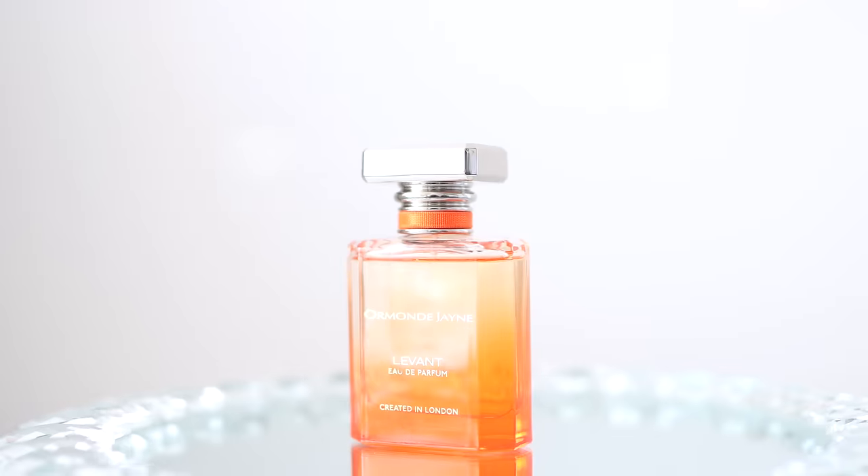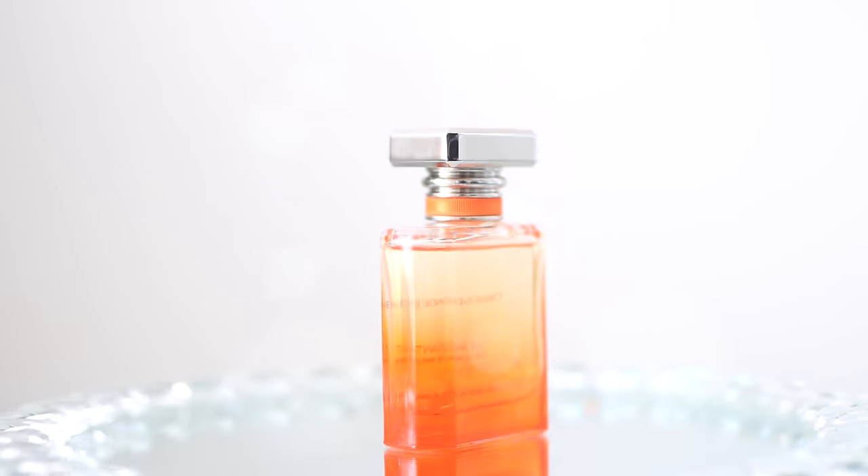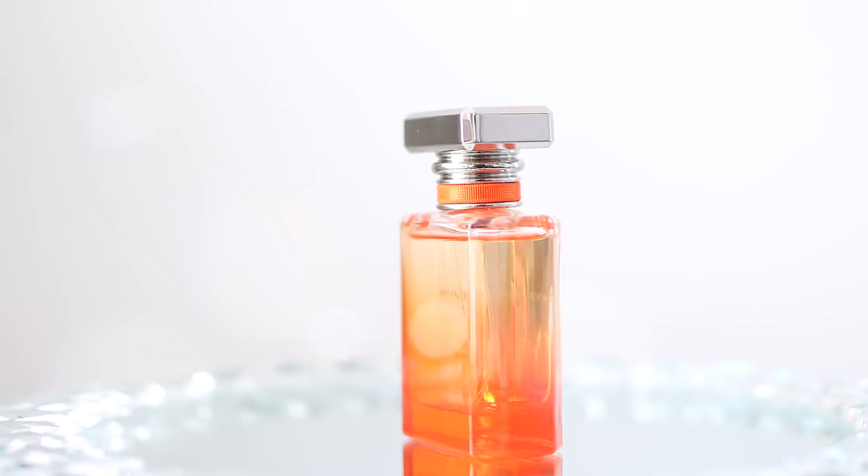Next up is going to be an oldie but goodie and it's new to my collection. This is going to be Levant by Ormond Jayne. I finally decided to get a sample of this one and when I smelled it, when I put it on my skin, it's a whole beautiful and fresh fragrance. The way it developed, the way I could get something fresh but a little sweet, ultra feminine, just classy — this is what they specialize in. Ormond Jayne has some really classy scents and Levant is just the epitome of that.